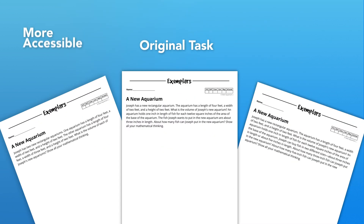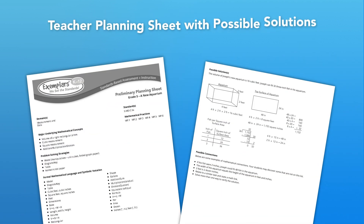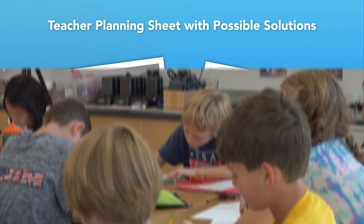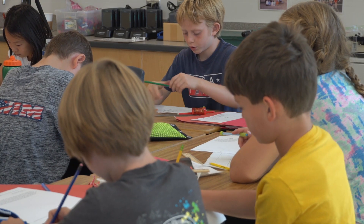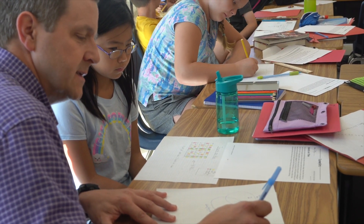Exemplars tasks are special. They have been engineered so they can be solved in multiple ways, including through manipulatives and representations. This helps students see and feel math in a more tangible way, and it allows them to explore mathematical concepts more deeply.